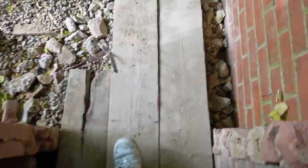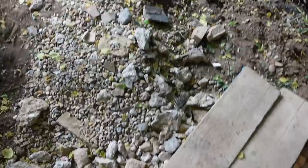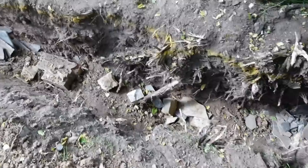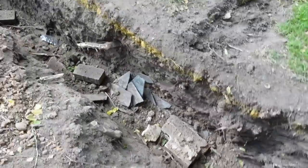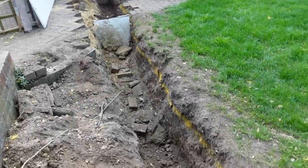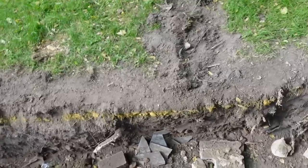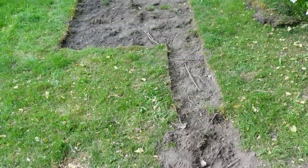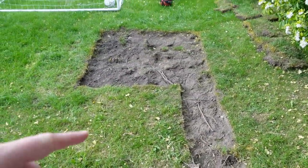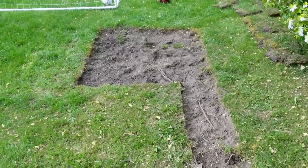This is for the new patio wall which will be going in — this section is already done so the concrete can set. We've also got to have a soakaway in the back garden, which they've started getting ready. Eventually this will all just grow back over and you won't even realize it's there.